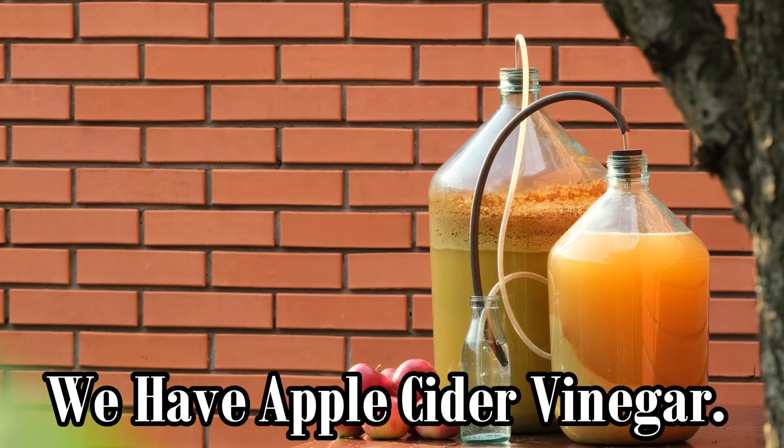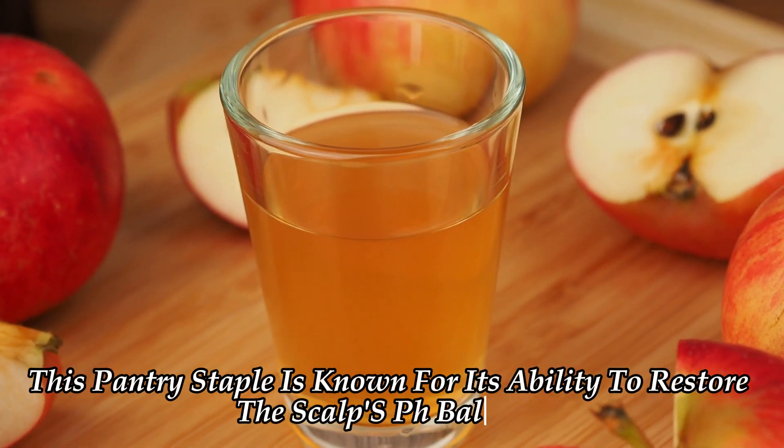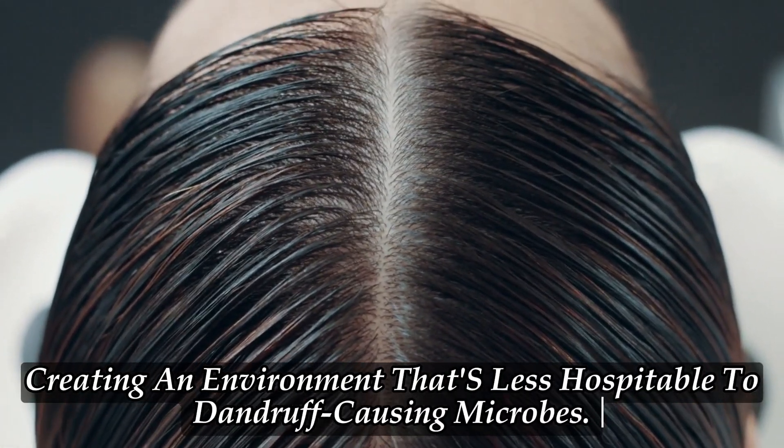Last but not least, we have apple cider vinegar. This pantry staple is known for its ability to restore the scalp's pH balance, creating an environment that's less hospitable to dandruff-causing microbes.